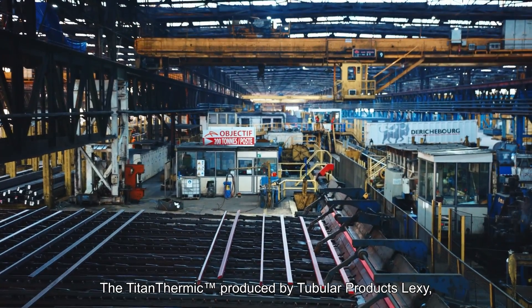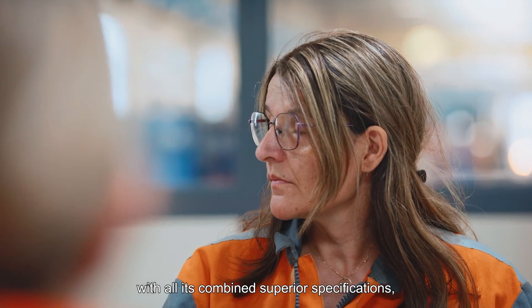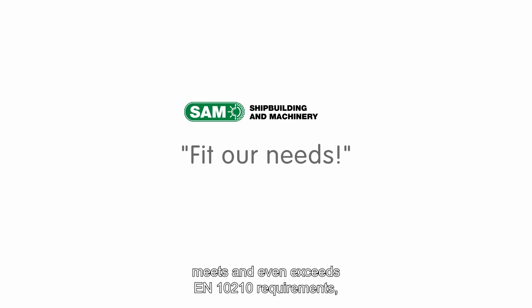The Titan Thermic produced by Tubular Products Lexi, with all its combined superior specifications, meets and even exceeds EN10-210 requirements, giving the best comfort to customers because of its reliability and durability.